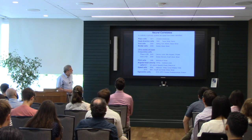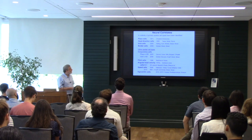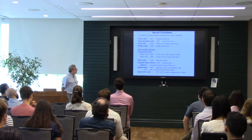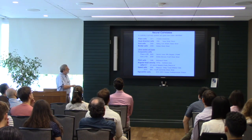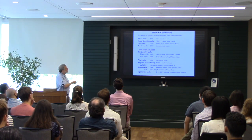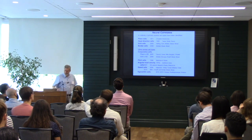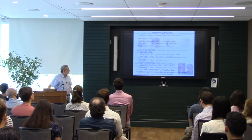Here's an overview of the different types of spatial cells identified over the years. The four principal ones are place cells, head direction cells, grid cells, and border cells. Since their initial discovery, other spatial cell types have been identified: conjunctive cells combining place and head direction or grid and head direction, pitch cells, angular head velocity cells, speed cells, and egocentric cells.